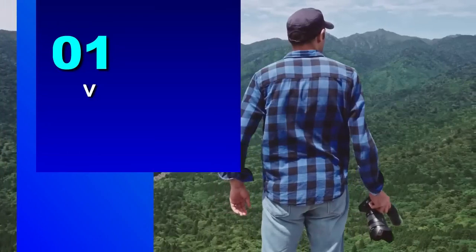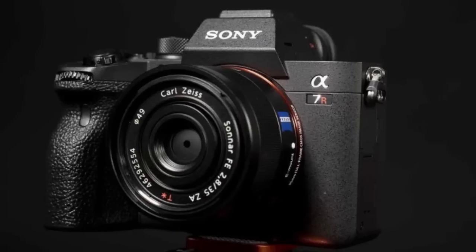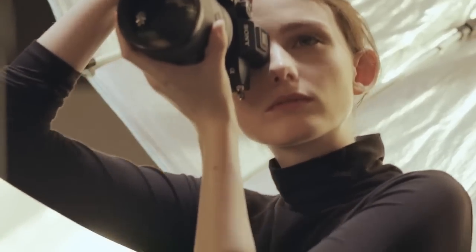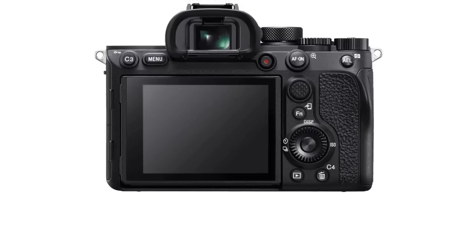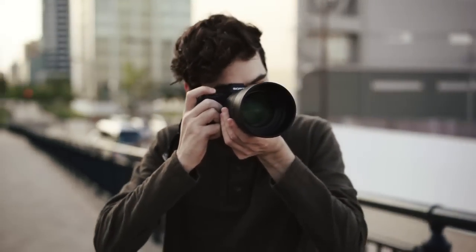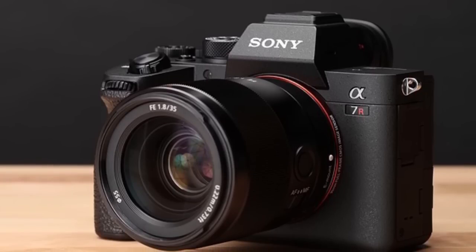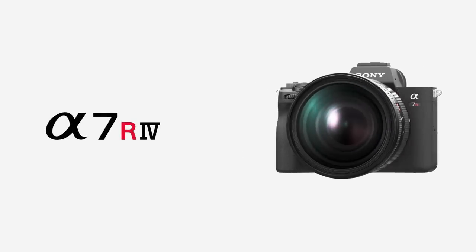Number 1: Sony Alpha 7R IV. If you're a professional photographer or videographer looking for a high-performance camera that can keep up with your demanding needs, then the Sony Alpha 7R IV is the perfect choice for you. The Sony Alpha 7R IV boasts an impressive 61-megapixel full-frame back-illuminated Exmor R sensor, which is the world's first of its kind. This sensor provides an incredible 15-stop dynamic range and 14-bit uncompressed RAW, allowing you to capture stunning, high-quality images and videos with incredible detail and clarity.